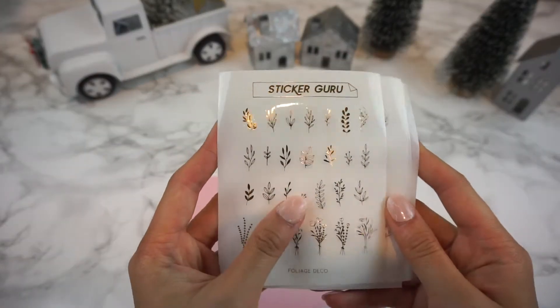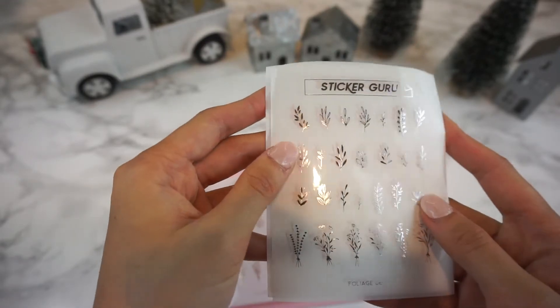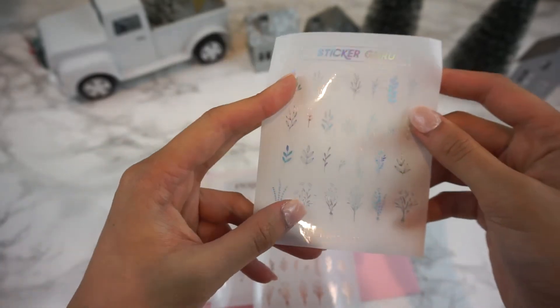Next up is day two which are foiled stickers. They come in four colors: gold, rose gold, silver, and holographic. These are foil-ish deco and they're really perfect for just adding a little bit of decoration to your spread.